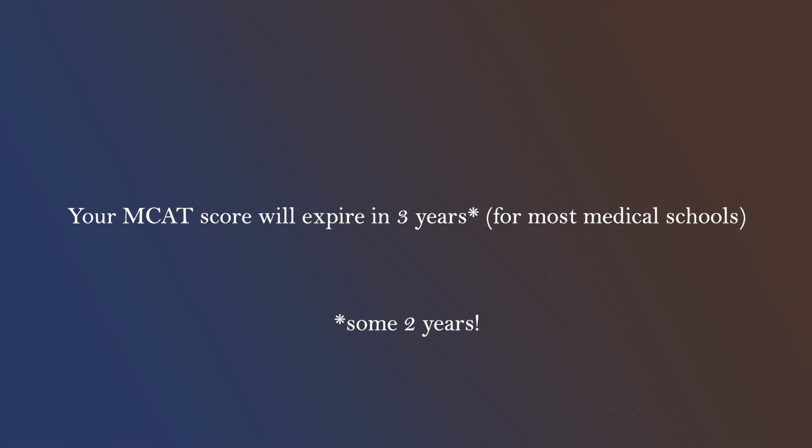Another thing to keep in mind is that the MCAT expires after usually three years. Check with your dream schools how long they accept the MCAT for. This is important to consider if, for instance, you're taking the MCAT two years in advance — you should be good for one reapplication cycle for most schools. However, if you're someone who is very risk averse and you want to assure that you'll be able to have a reapplication cycle without having to retake the MCAT, I would say don't take your MCAT earlier than one year in advance of your application cycle. Take this advice with a grain of salt though, as it depends on what schools you're applying to and how risk averse you are.